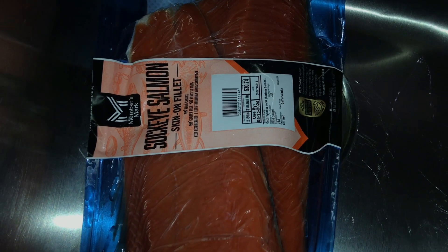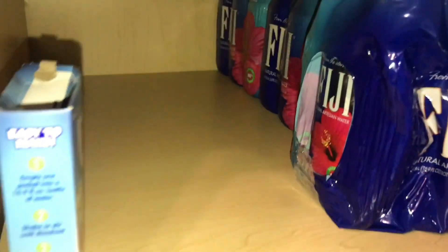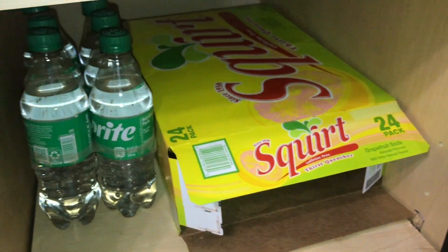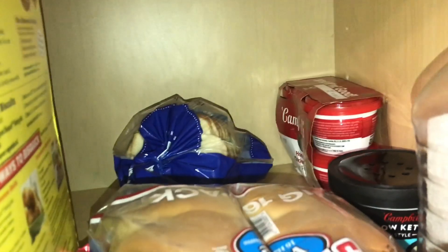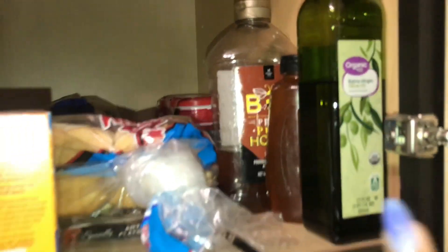From the refrigerator we pan over here to the pantry. This pantry has a bunch of Fiji water packs, Bully strawberry pineapple on-the-go packets, some Squirt soda, chips, and paper towels. Up here we have quick-serve bread, chicken noodle soup, honey, olive oil, and some miscellaneous items.